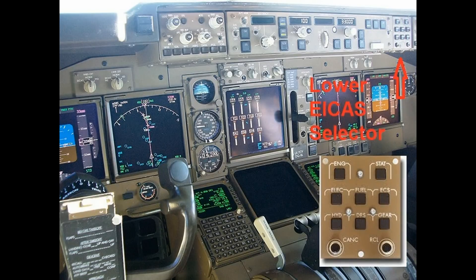The lower system is a pop-up system. It basically provides aircraft system information for hydraulics, pneumatics, fuel, landing gear, and anything else. There is a lower EICAS selector button there on the right of the mode control panel.